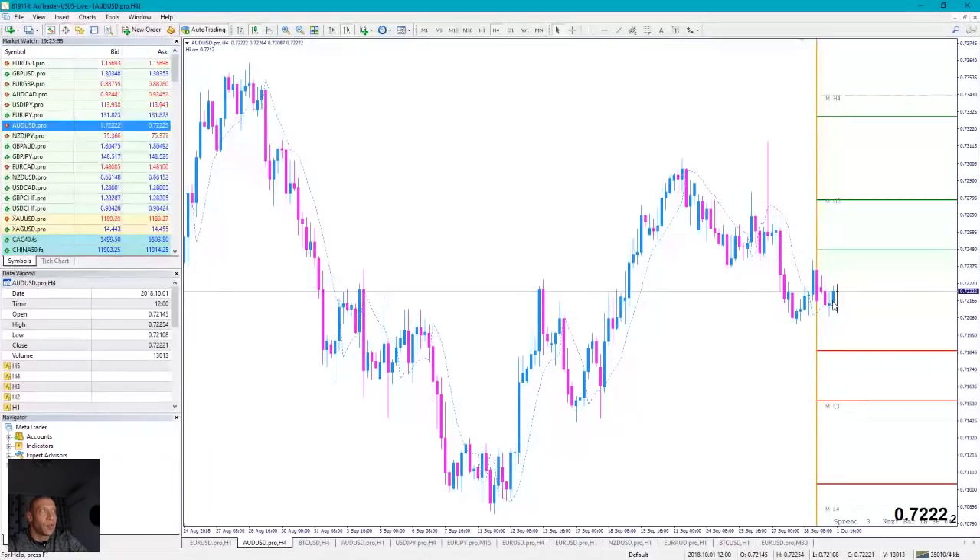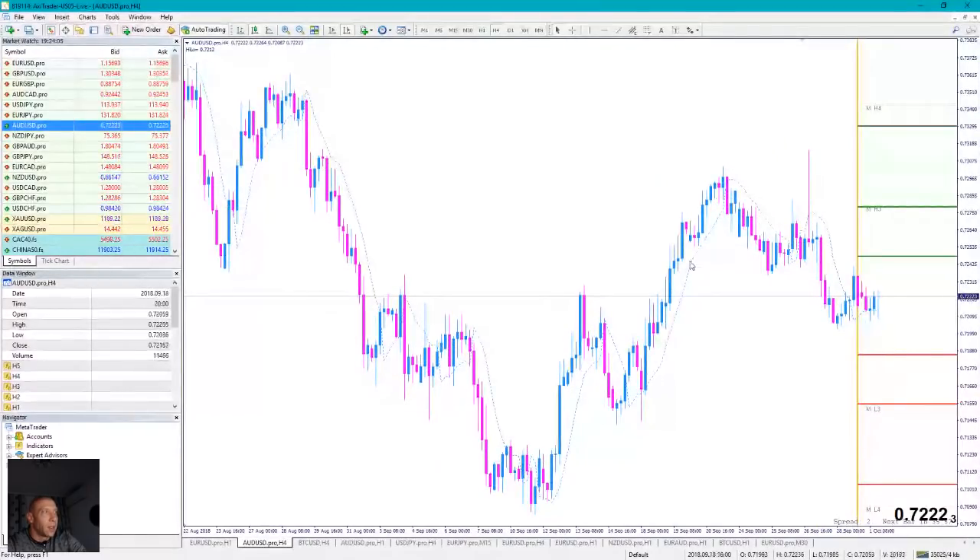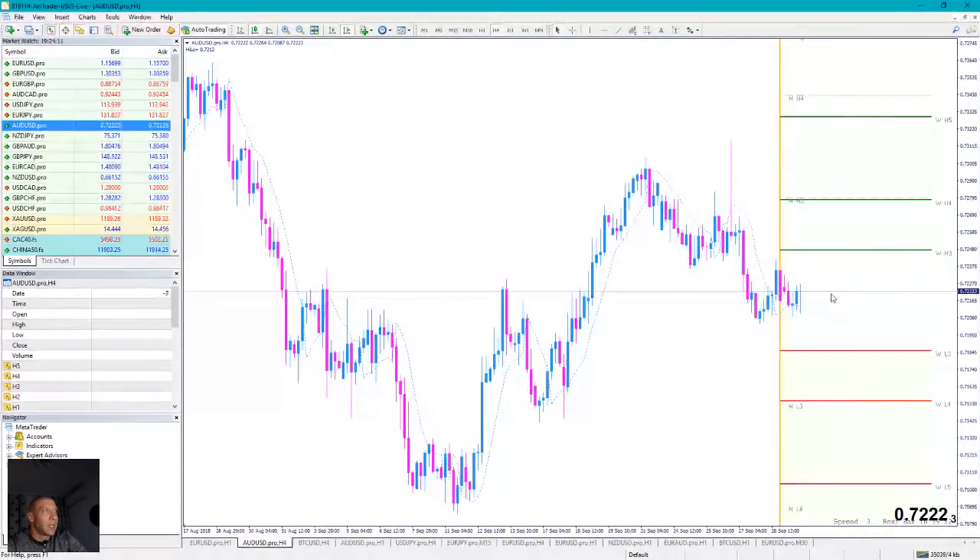The Australian Dollar is definitely still in a correctional phase: first swing, second swing. If this is the third swing now — okay. First swing, second swing, third swing, and if this is the fourth swing we still have room until the next resistance.